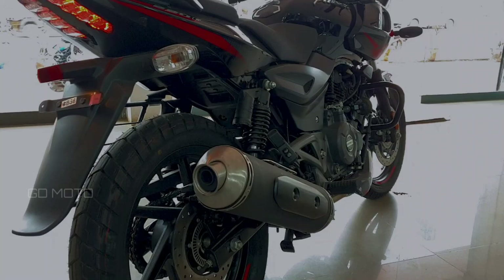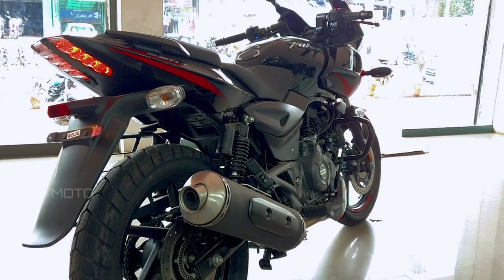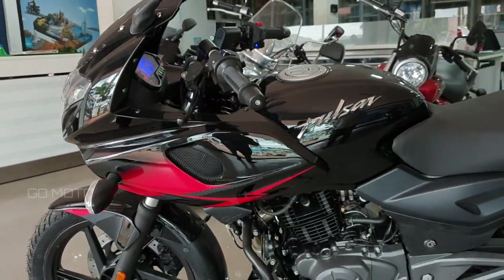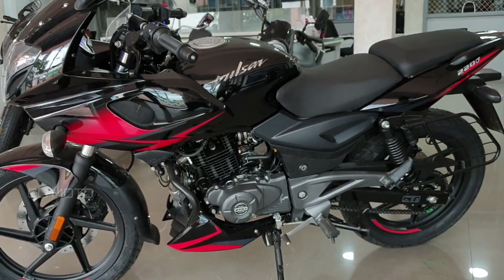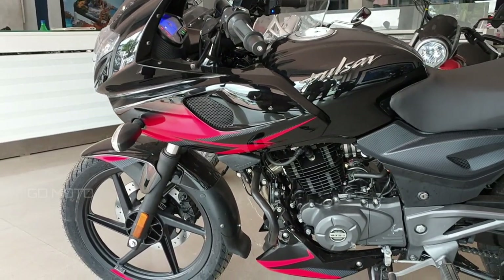The tail light is the iconic LED tail light, with regular halogen bulb indicators. The bike seat offers the best comfort, brought up for low drive and long drives.